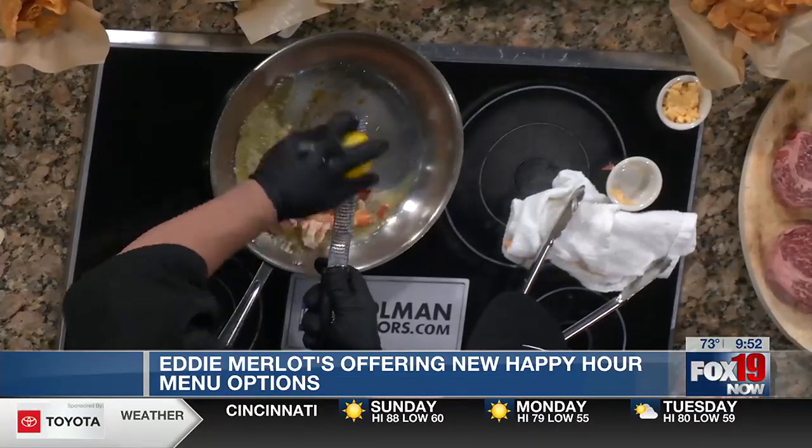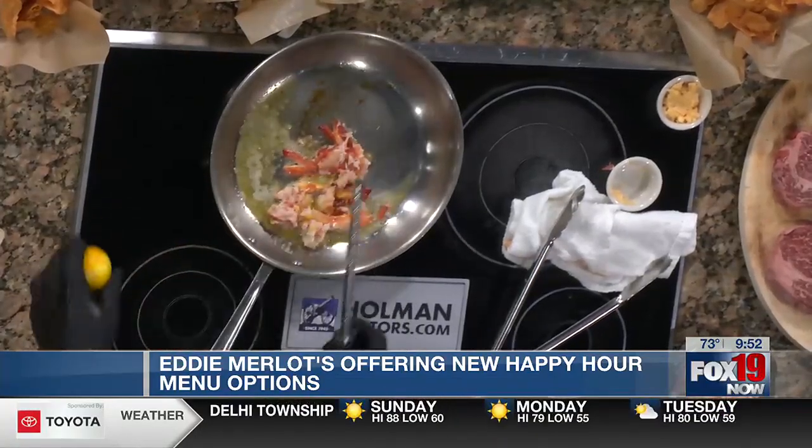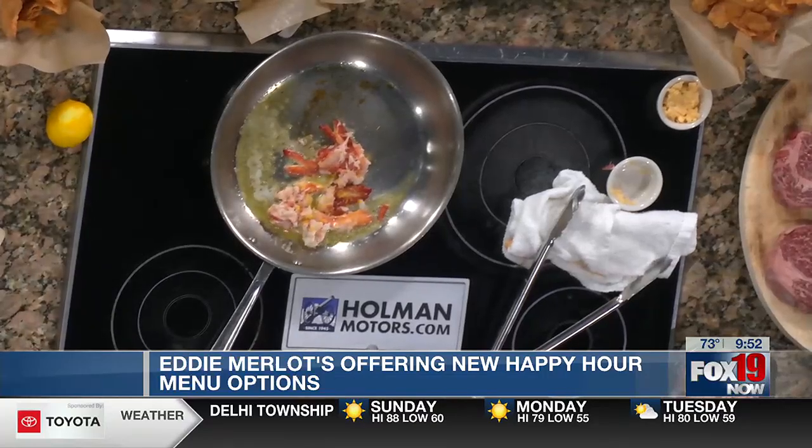Talk to me about your locations. We have them all around — we have one in Columbus, one in Fort Wayne, Indianapolis, Cincinnati, and there's one in Boston. Here in Cincinnati, for people who have maybe never been, we're right off Montgomery Road, right off the exit of 275 off Montgomery Road.